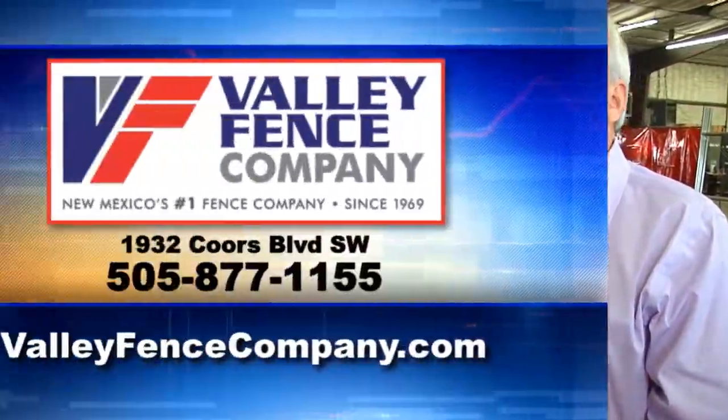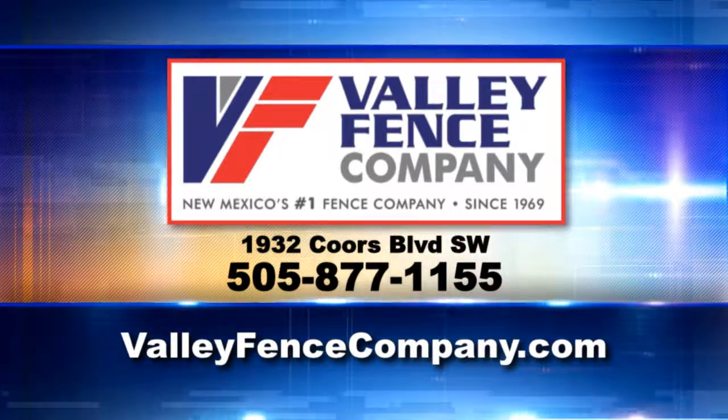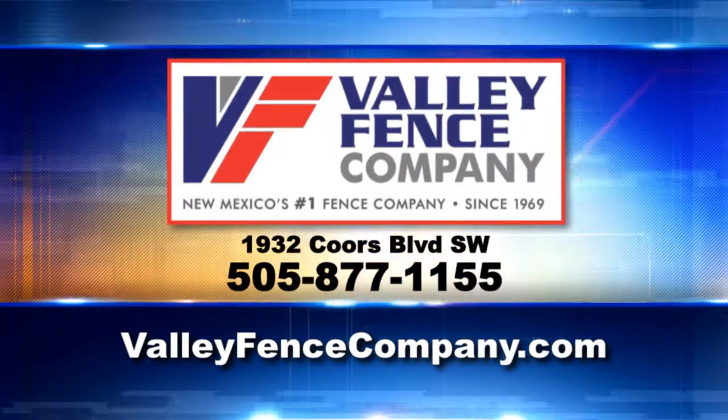For security, privacy, and beauty, Valley Fence Company is your one-stop place for all your fencing needs. How can our viewers get more information on Valley Fence? You can reach us at valleyfencecompany.com, or call and we'll make an appointment to come out and look at your project, discuss your options, and give you a guaranteed quote. For over three generations of serving New Mexico, this is Valley Fence Company.